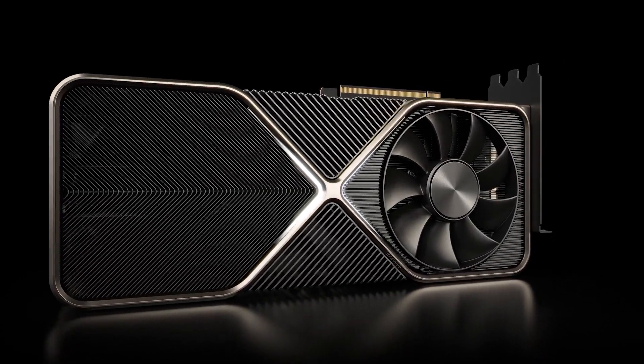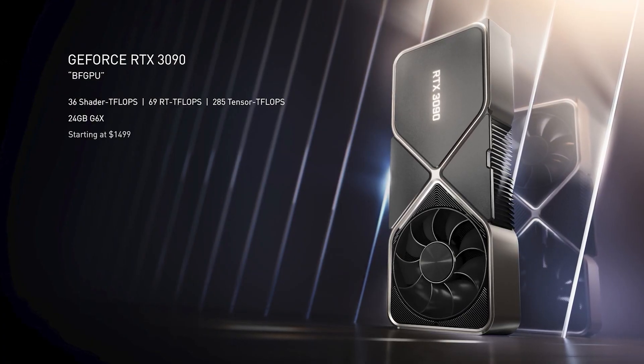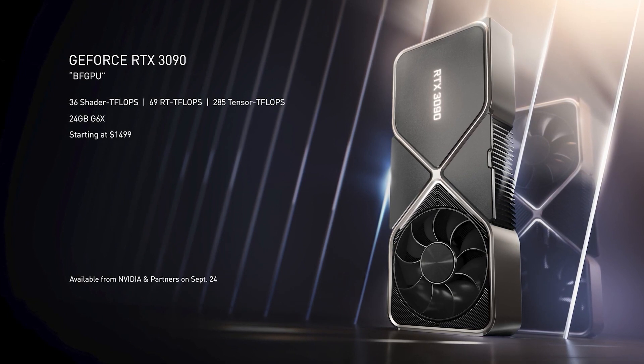The biggest announcement they had was the RTX 3090, also known as the BFGPU, which stands for Big Ferocious GPU — but we all know it stands for B**** GPU. It also comes at a pretty big price tag at $1499, it ships September 24th, and can run games at 8K 60fps.